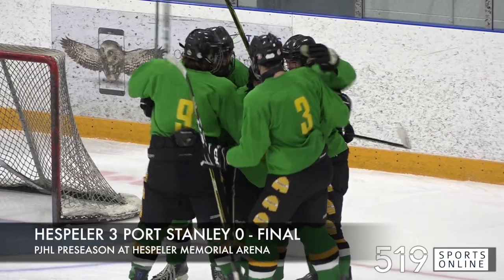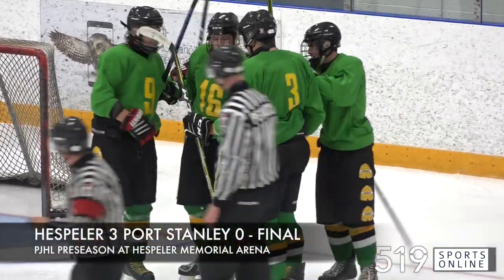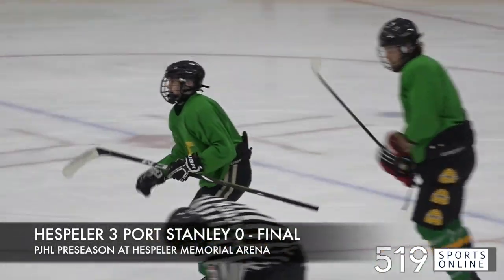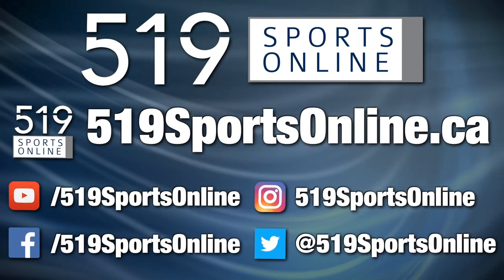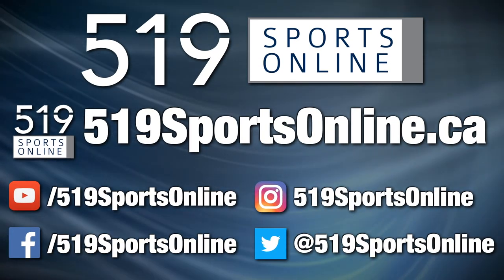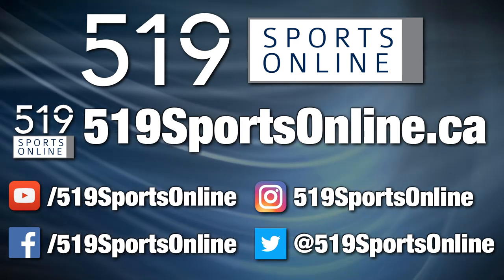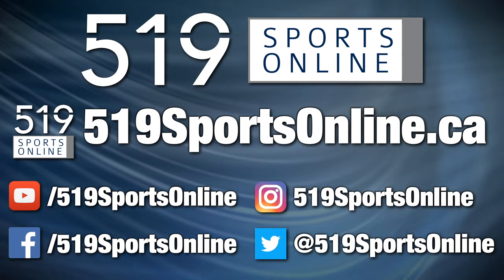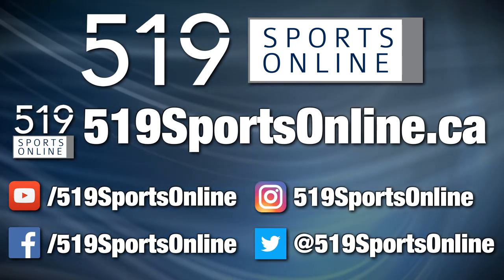And that was the final on Friday night. The Shamrocks open their preseason with a victory over Port Stanley. For more highlights, visit our website, 519sportsonline.ca. Be sure to subscribe to our YouTube channel and follow us on Facebook, Instagram, and Twitter.